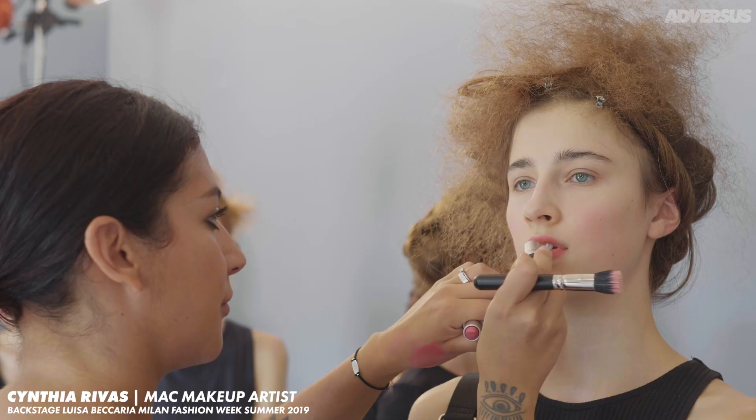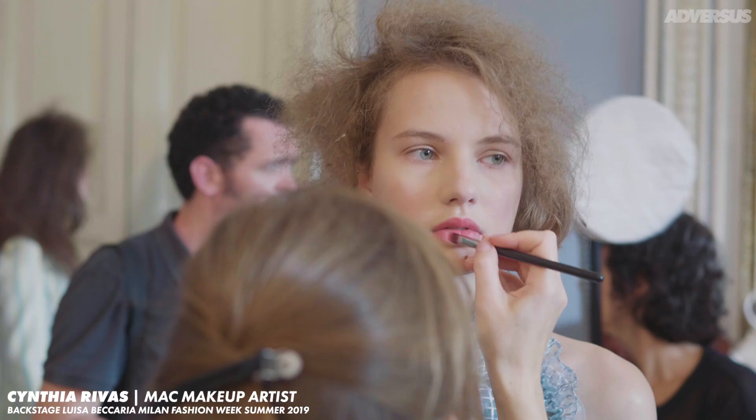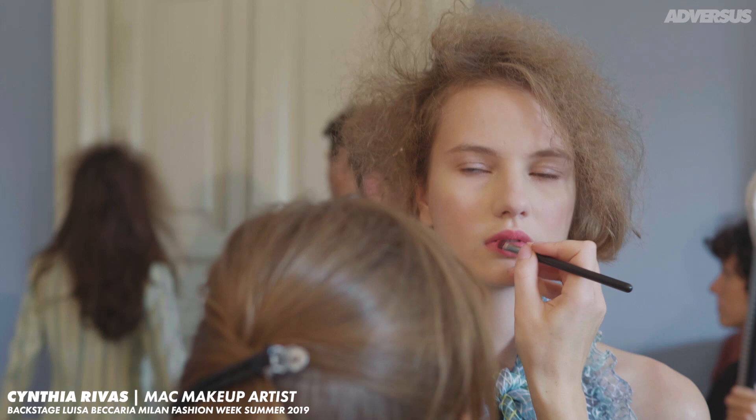And then the lips — we used a new product called Powder Kiss. It's a lipstick that was designed to look like a stain. In the past we used to use lipsticks, smudge it with a brush. This is from the tube. So it's a very nice runway look that someone at home can do.